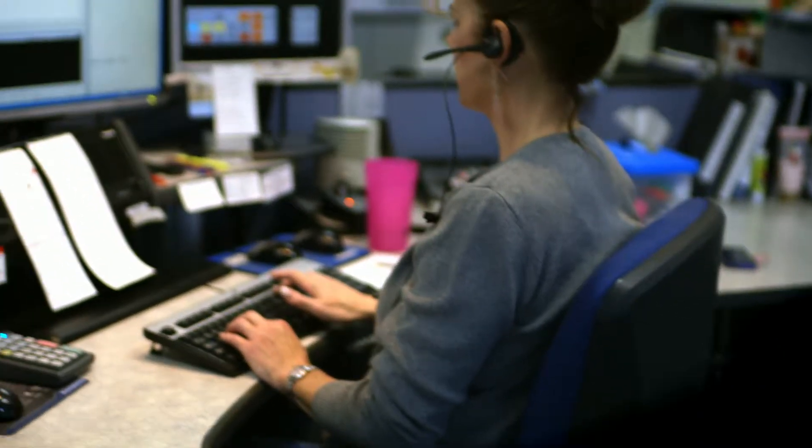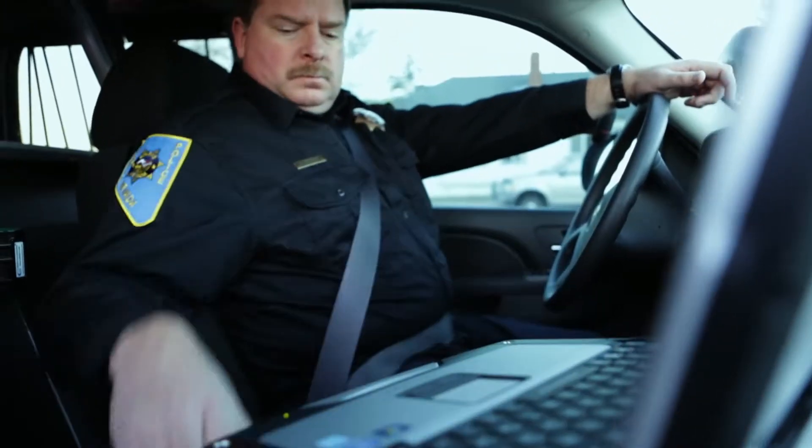I'll have an officer check the area, okay? 231, copy and route.